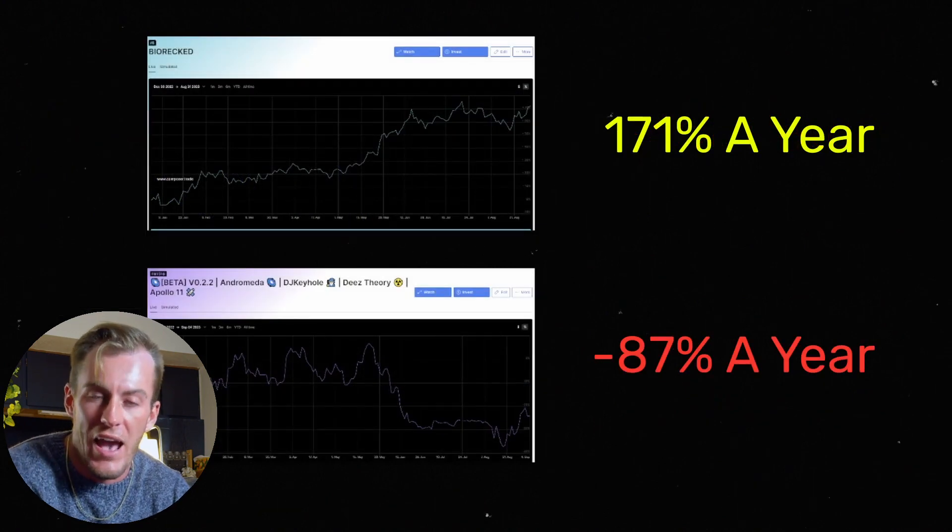So depending on how you use algorithmic investing, you can drastically outperform the stock market or you can completely blow up your account. We're going to cover the ideas and thesis behind how to build a correct portfolio and how to avoid strategies that can be potentially damaging.